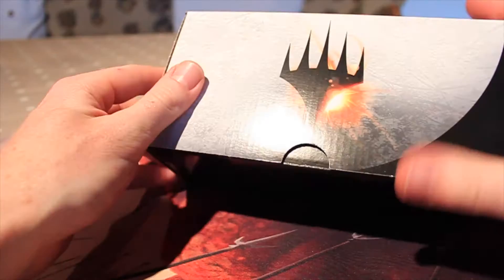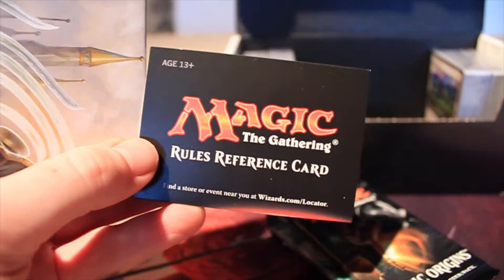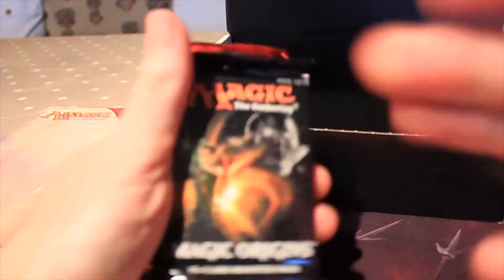I got this off Magic Madhouse for £13.95 and it came just yesterday, so I'm going to bust it open for you now. You get a really sturdy looking box, and you get a rules reference card which tells you everything you need to know about the game if you're a new player. These generally come with most products, and then you get a guide on how to build decks — it's got suggested deck themes with the cards you've been given.